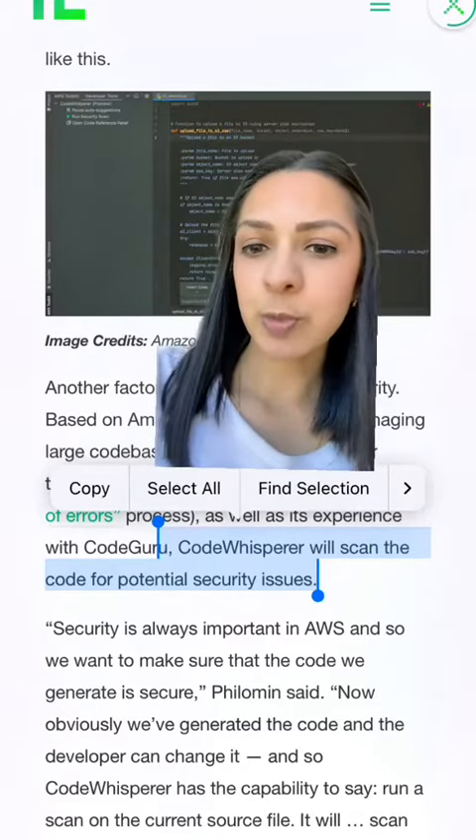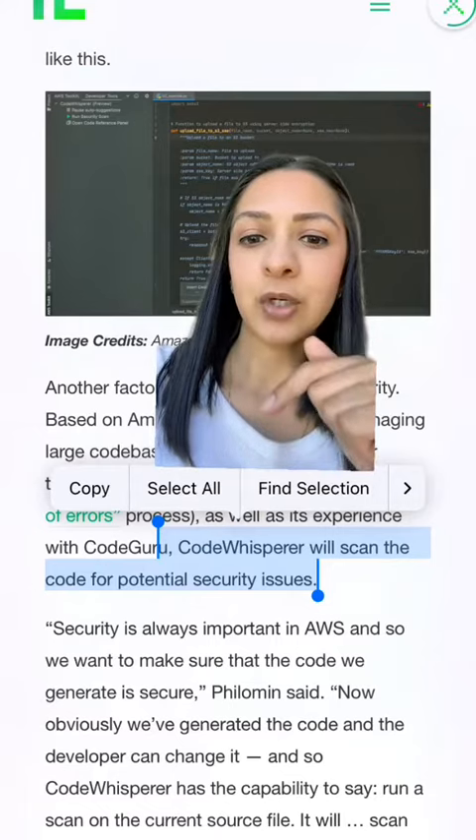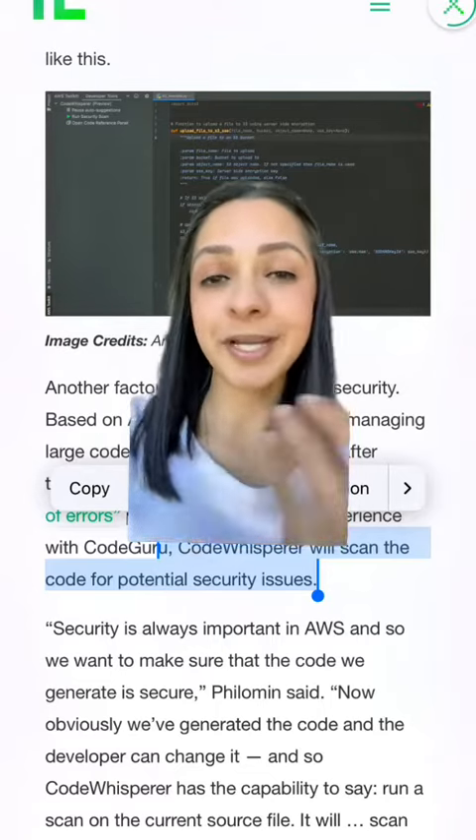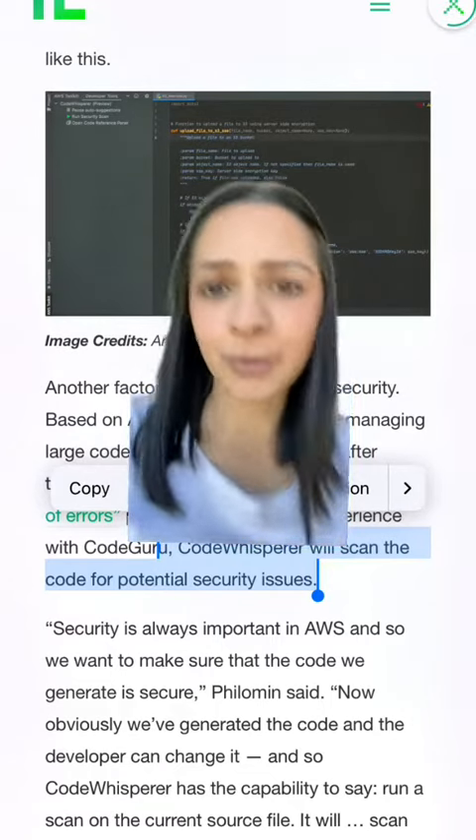I think another difference is that Code Whisperer actually scans the code for security issues, which I'm not sure if Copilot does. I'm not a developer, so I can't tell you from experience — comment if you know if that is true or not.